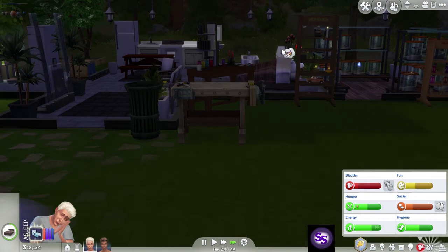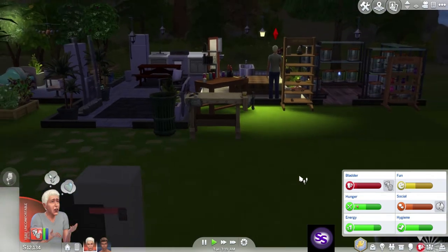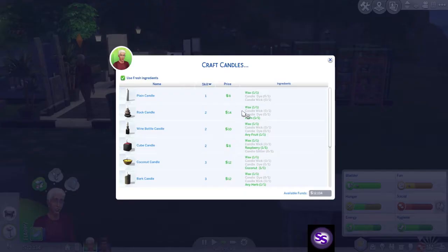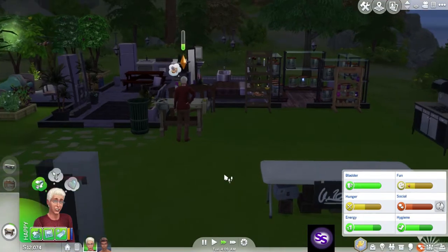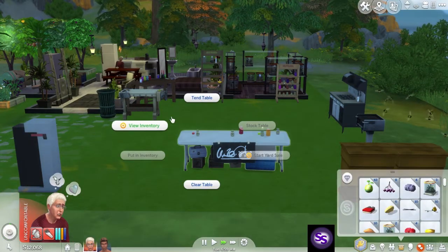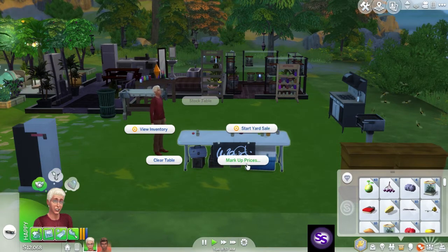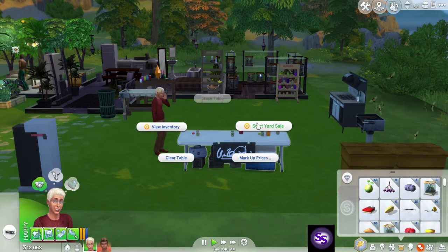All right, Dad, when you get up, go to the bathroom. We'll go to the bathroom now — it's fine. All right, we did furniture. Let's do a trash bin. And then we'll craft an apple candle, then we'll stock the table. Okay, when you eat, when you're done eating, we'll have you tend the table. And then mark up prices 50% and start a yard sale.